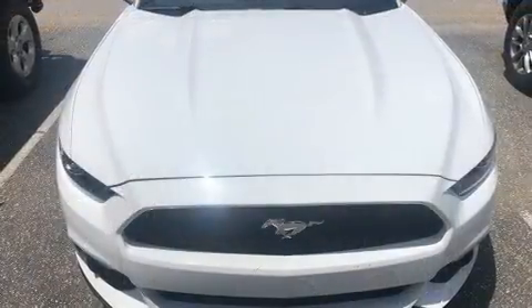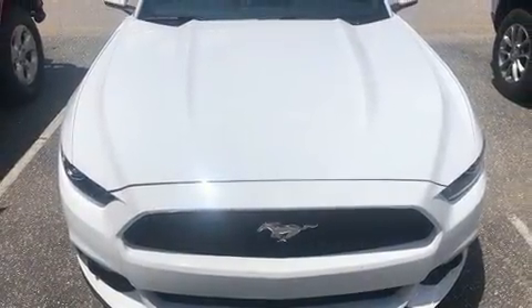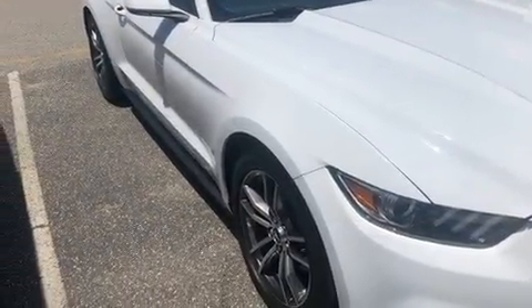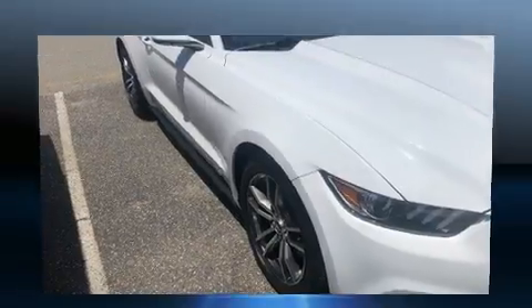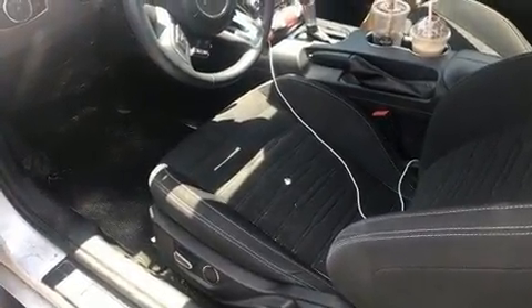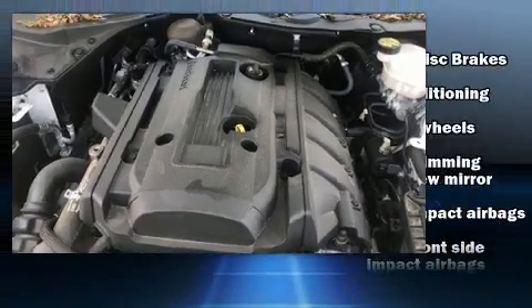Ford infused the interior with top-shelf amenities such as power front seats, an automatic dimming rearview mirror, and cruise control. With high-intensity discharge headlights illuminating your path, you'll always appreciate maximum visibility.